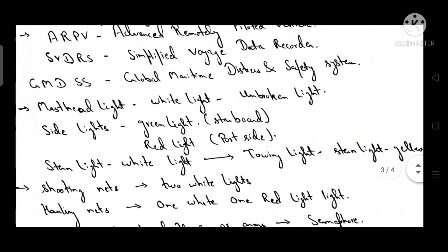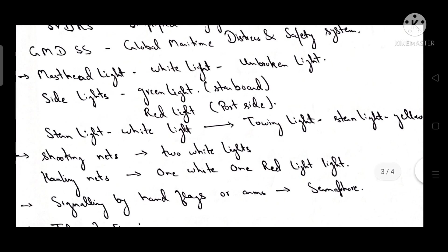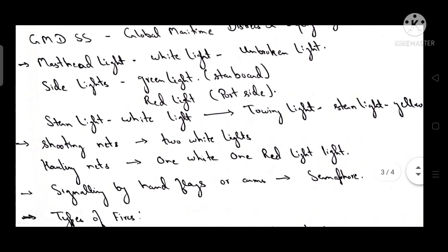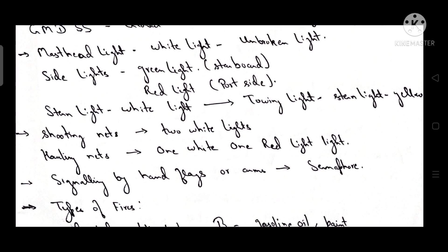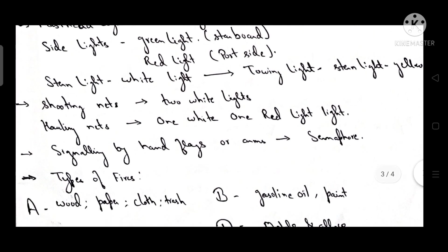GMDSS stands for Global Maritime Distress and Safety System. The masthead light is a white, unbroken light. Side lights are green on the starboard side and red on the port side. The stern light is white.